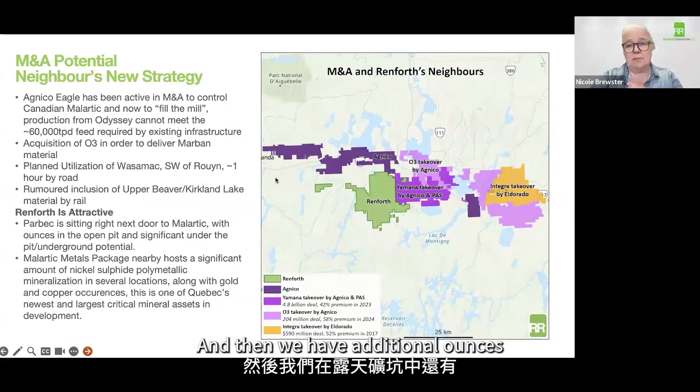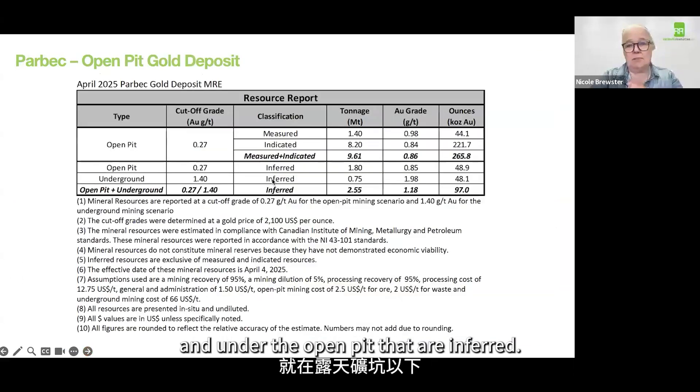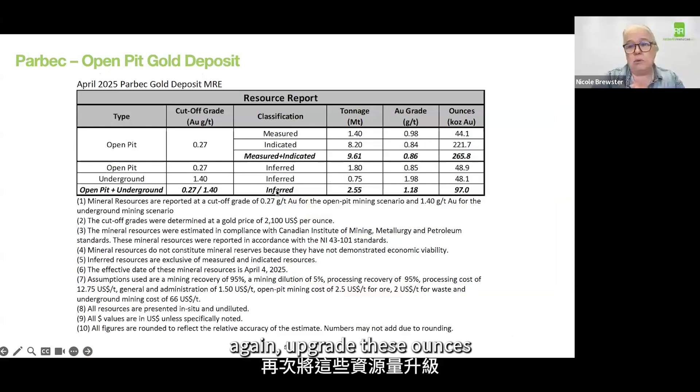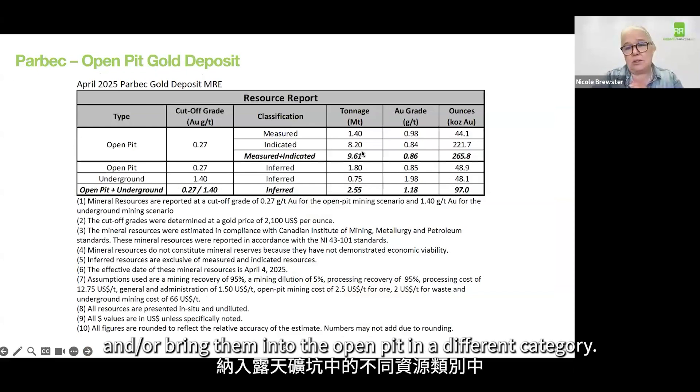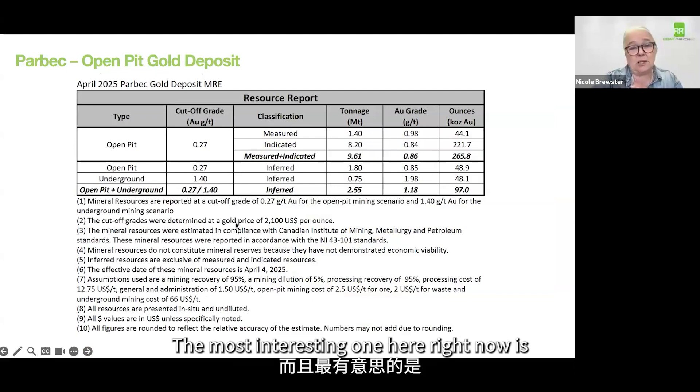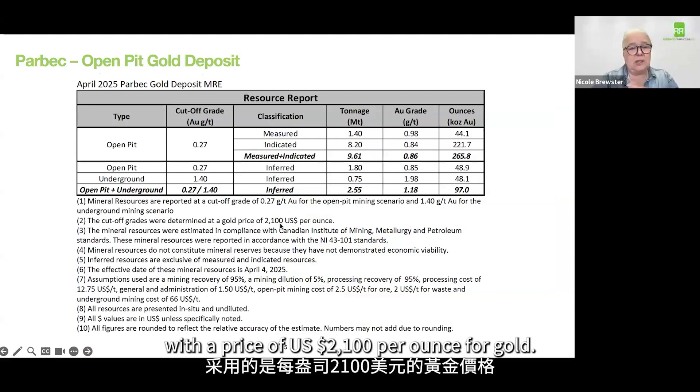We have additional ounces in the open pit that are inferred, and under the open pit that are also inferred. More work would again upgrade these ounces and/or bring them into the open pit in a different category. Every resource comes with some disclaimers — the most interesting one here is that this was calculated with a price of US $2,100 per ounce for gold.